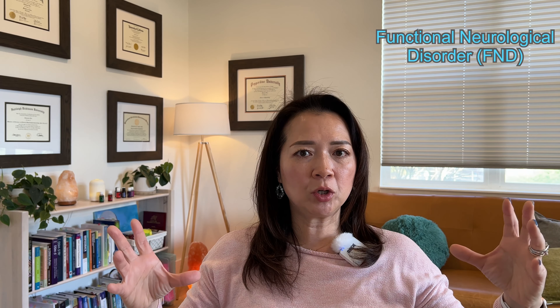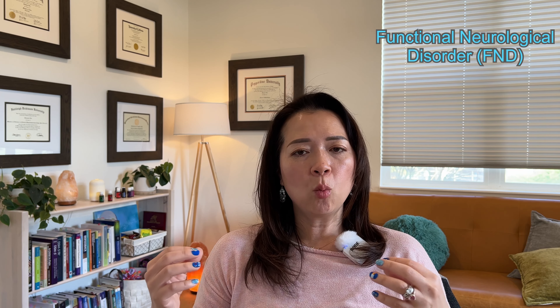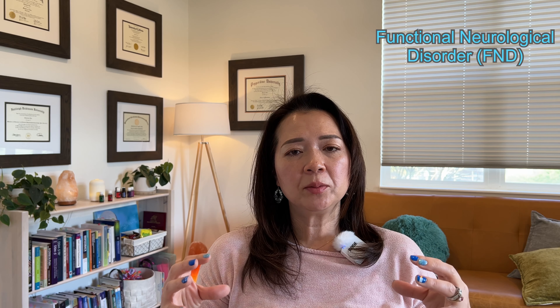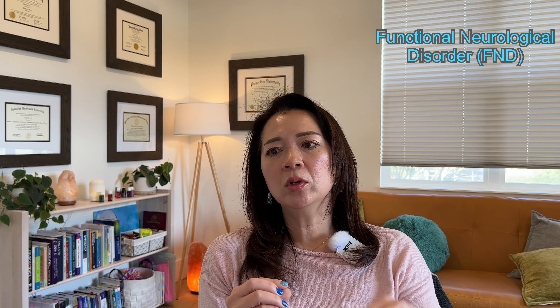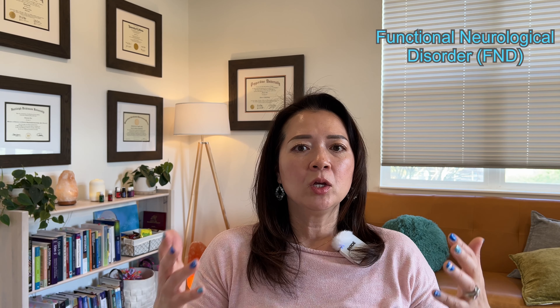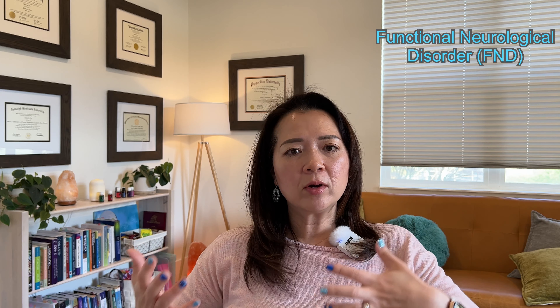Now let's talk about FND. Functional neurological disorder is a huge umbrella term basically saying that there is a crosswired problem between your brain and your body. Your body is experiencing one or more symptoms that is impacting your motor movement or senses. However, these symptoms cannot be explained by neurological, medical, or mental health conditions. Some conventional doctors might say, 'Everything looks great, we can't find anything, so you must have FND' — which is a really outdated way of diagnosing FND. Functional tics are part of the FND diagnosis, and that's why FND is a huge umbrella term.